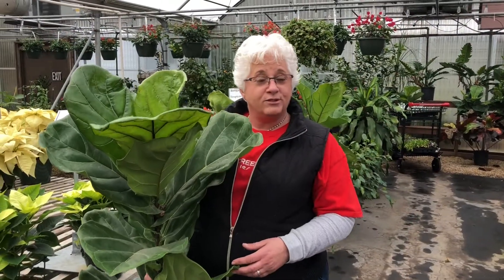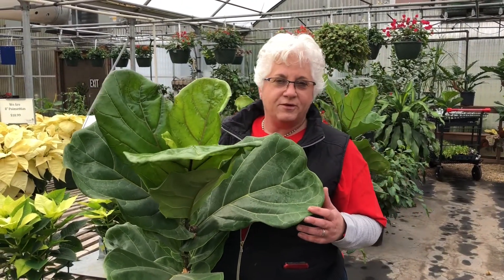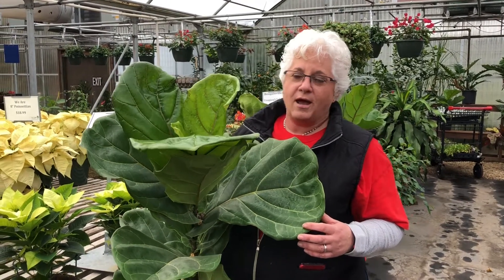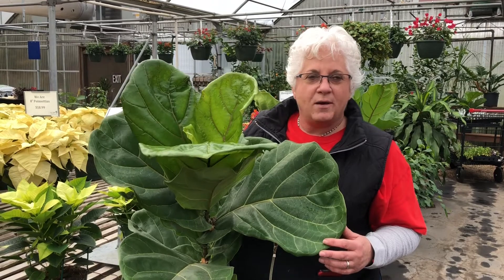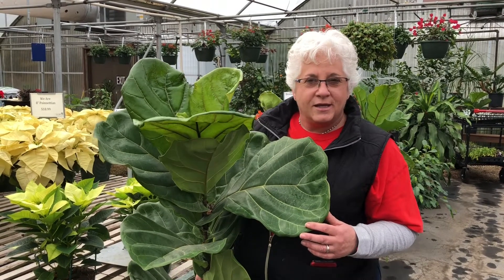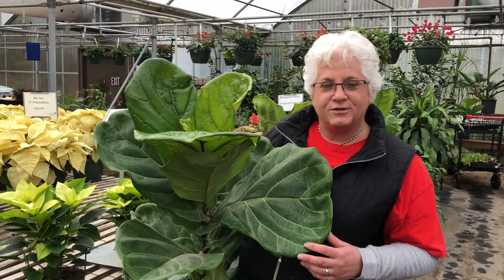So if you're looking for a tree or something to replace where your Christmas tree just sat, consider a fiddle leaf fig. We've got beautiful fiddle leaf figs — great indoor houseplants. If you've recently opened up Southern Living magazine or any of those designer magazines, you'll see this popular fiddle leaf fig sitting in the living room in a nice bright light area. Consider a fiddle leaf fig to replace your Christmas tree.